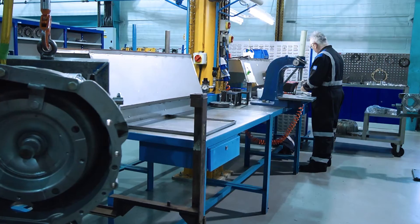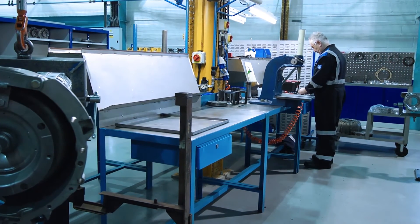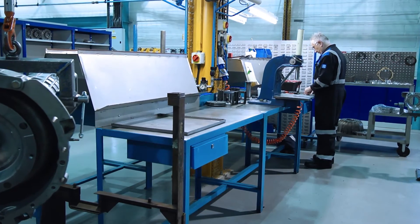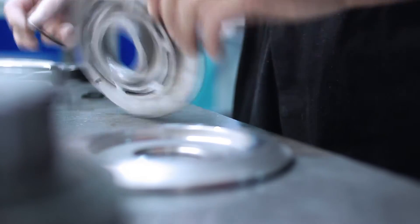This is not just assembly. When you're stripping down the gearbox, when you're inspecting the gearbox, you have to have the skill and the knowledge to know which wear parts have to be scrapped and which parts can be reused or reworked.